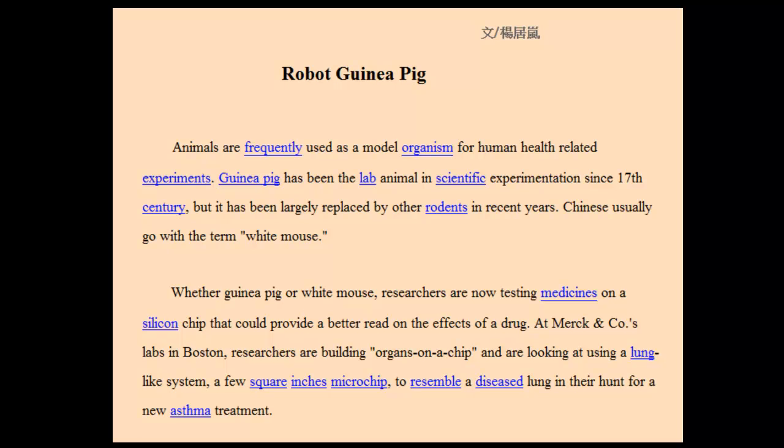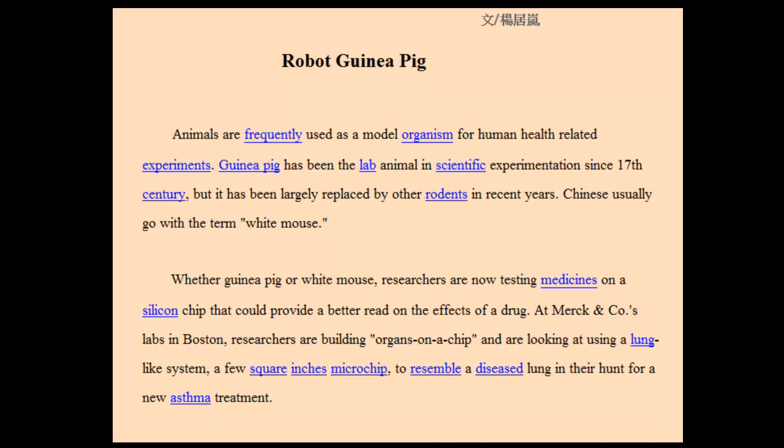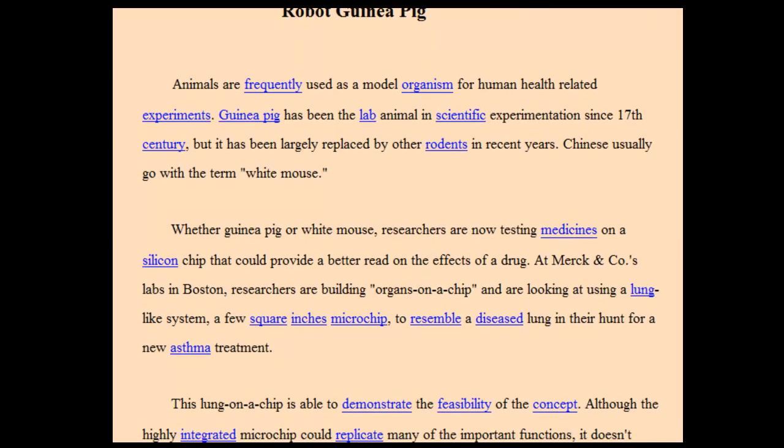Robot guinea pig. Animals are frequently used as model organisms for human health-related experiments. The guinea pig has been a lab animal in scientific experimentation since the 17th century, but has been largely replaced by other rodents in recent years.